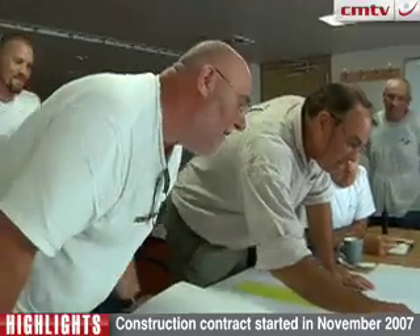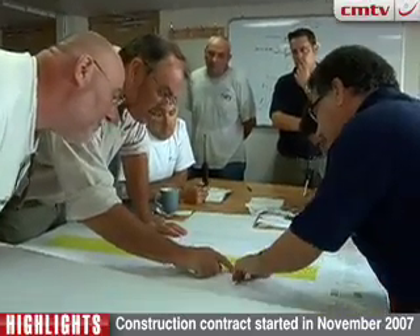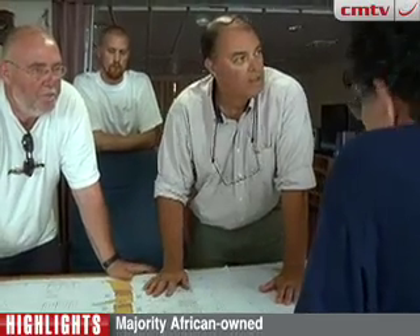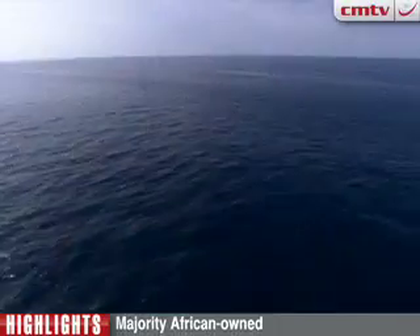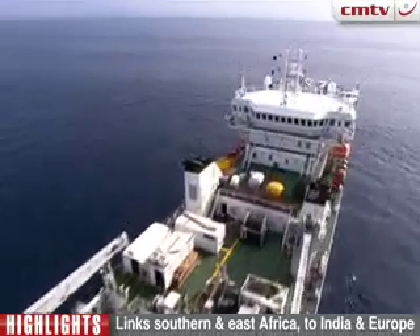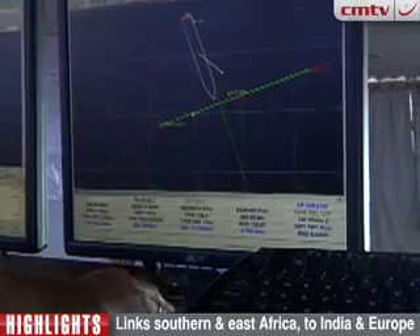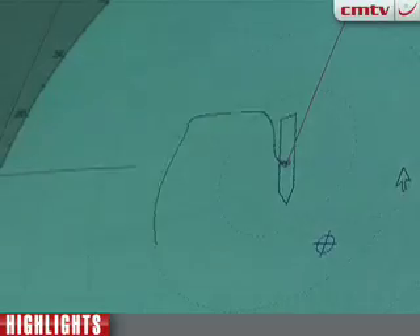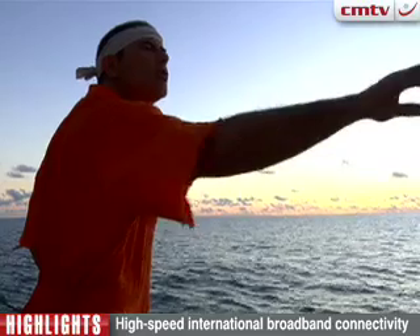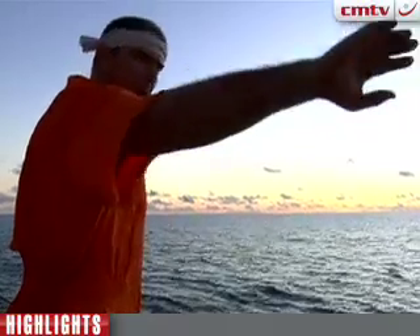So how did it all happen? An extensive marine survey, including impact assessments, route mapping and pre-engineering work, was done by Tyco Telecommunications and was completed by October 2007. This planning phase was instrumental as timing and logistics were key. In November 2007, CECOM and Tyco started the construction contract.